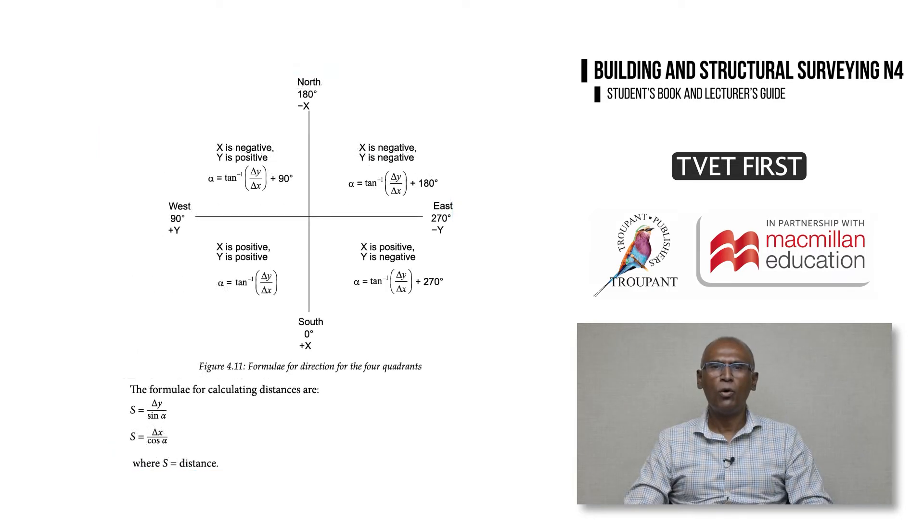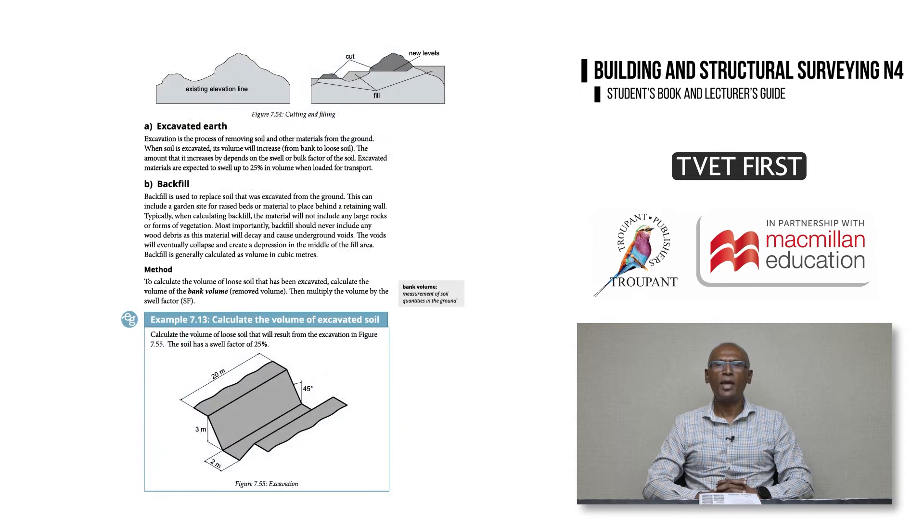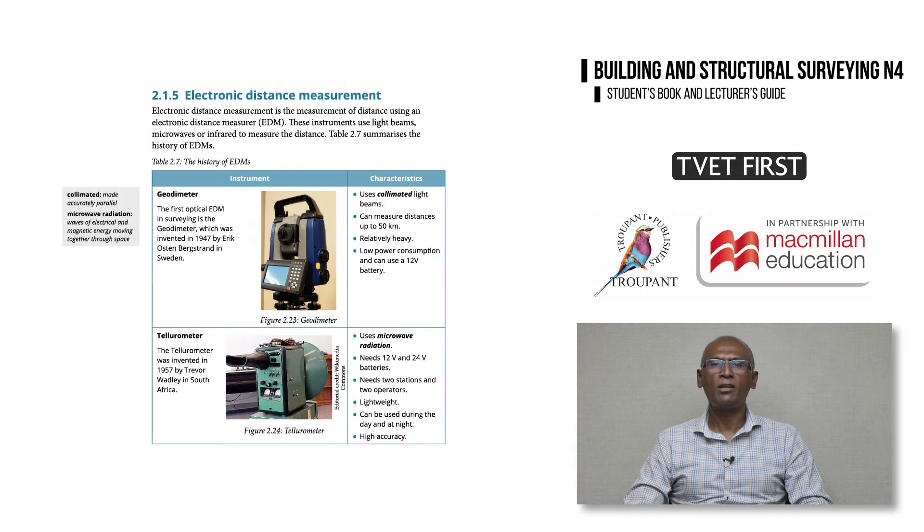In Module 4 on basic concepts, the curriculum now requires calculations of distance and direction in addition to plotting points using the South African coordinate system. In Module 7 on areas and volumes, the use of the planimeter and volumes of earthworks and open-cast mining are new. The revised curriculum also includes modern technology such as electronic distance measurement equipment and GPS.